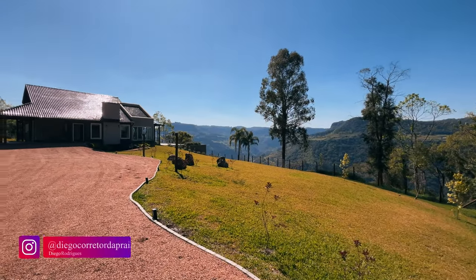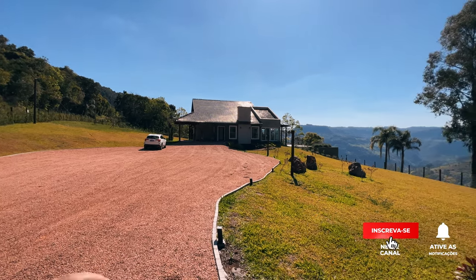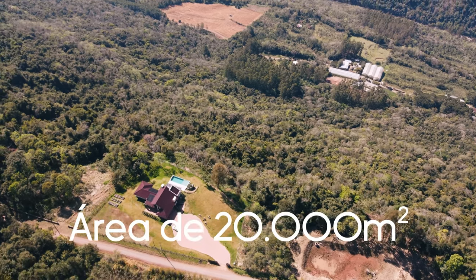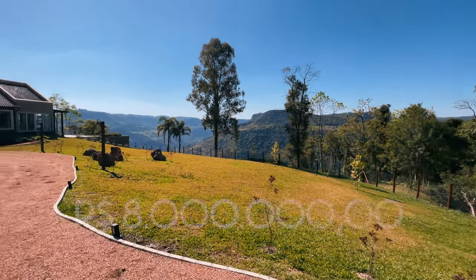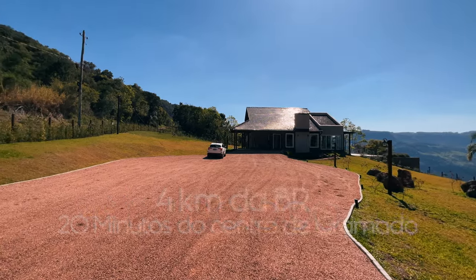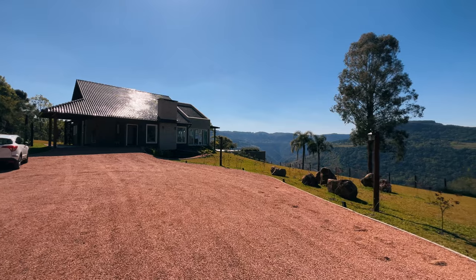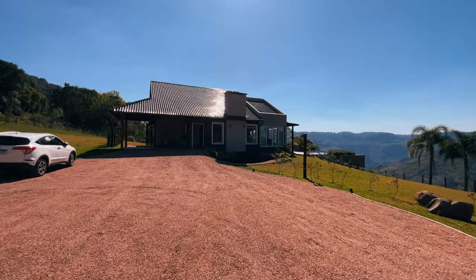Olha só, seja bem-vindo a mais um vídeo. Eu sou o Diego Rodrigues, seu corretor de imóveis do Rio Grande do Sul, quem sabe do Brasil. Hoje nós estamos num imóvel completamente diferente: uma casa incrível de 359 metros quadrados, com três dormitórios, mobiliada e decorada. Estamos falando de uma área de 20 mil metros quadrados, com um açude já praticamente escavado do lado. Pode ser seu por 300 mil reais a mais. Essa casa fica na cidade de Nova Petrópolis, na metade entre Gramado e Nova Petrópolis, quatro quilômetros da BR e 20 minutinhos do centro de Gramado. Uma casa única, com assinatura de arquiteto renomado da serra e móveis sob medida de altíssimo nível.